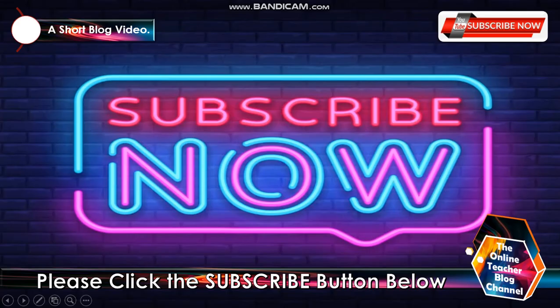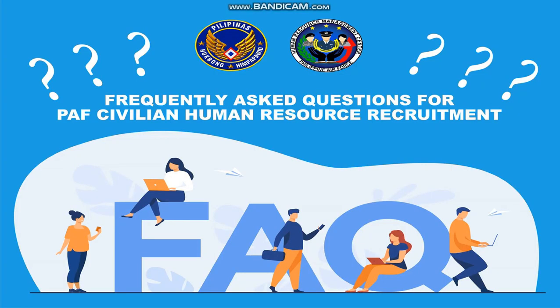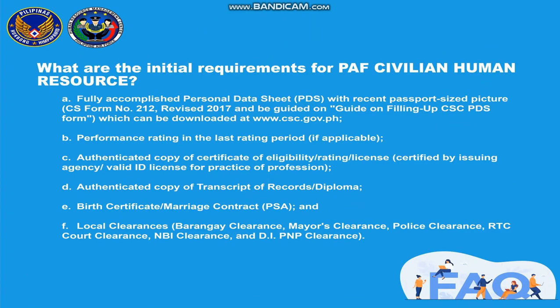Please click the subscribe button below, like and share. So let's go on with our topic today: frequently asked questions for PAF, or Philippine Air Force, civilian human resource recruitment. The question here is: what are the initial requirements for PAF civilian human resource?